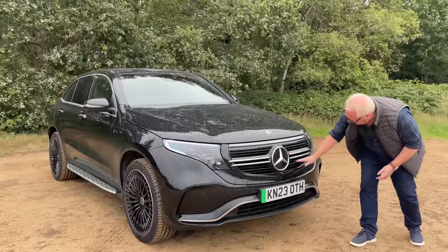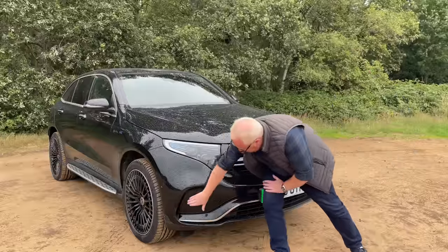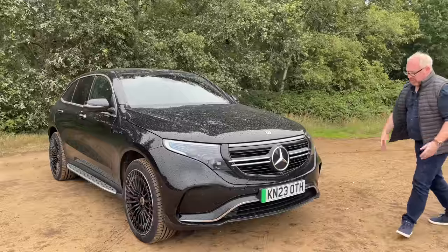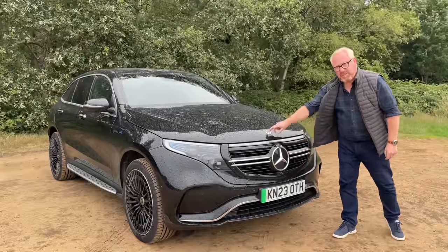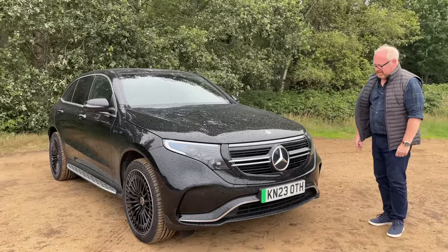Not a huge amount of fakery, in fairness. Although you don't actually need this grille, there is a radiator behind it, and most of the cooling is done down at the bottom. These side vents take airflow around the wheels and down the side of the car. And of course your big prominent three-pointed star there, parking camera, and Mercedes-Benz badge. So yeah, I'm still not sure, if I'm honest.